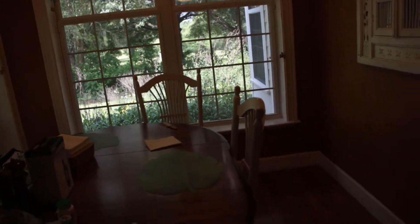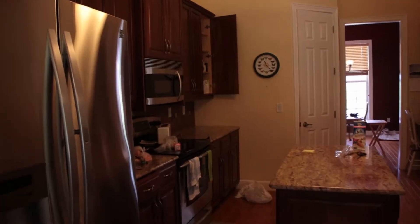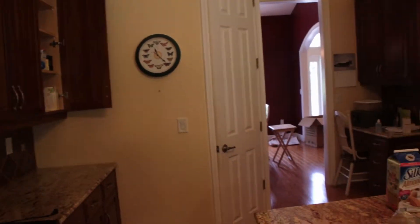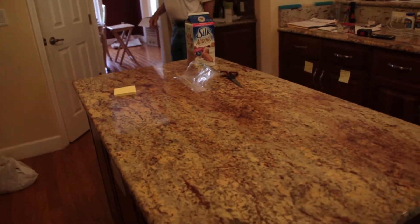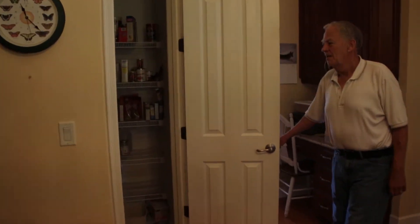From the breakfast nook, turn around and the kitchen is behind you. The kitchen leads into the dining area. The kitchen has an island right here and some really cool granite.